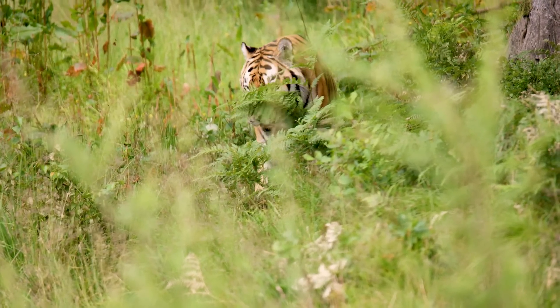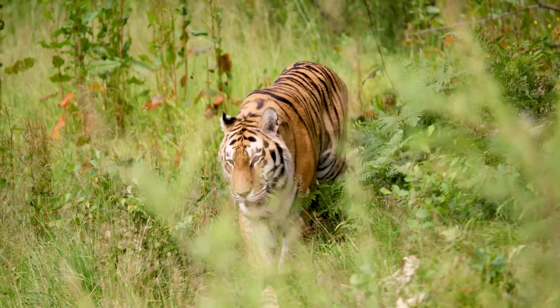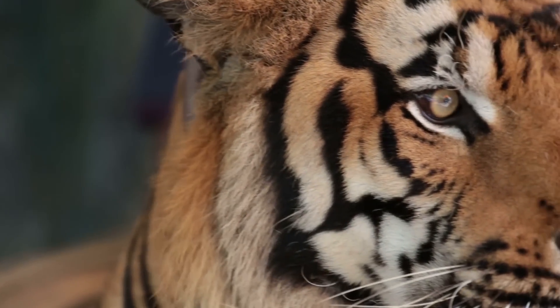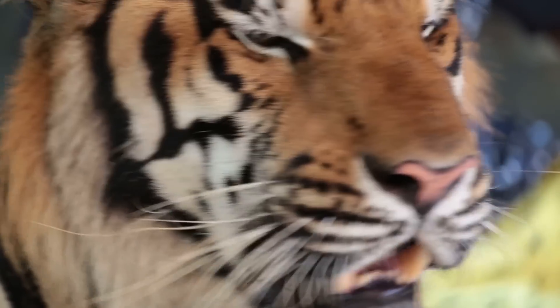The largest species of cat in the world, tigers are powerful hunters with sharp teeth, strong jaws, and agile bodies. Researchers still have much to learn about these beautiful, critically endangered, solitary cats.